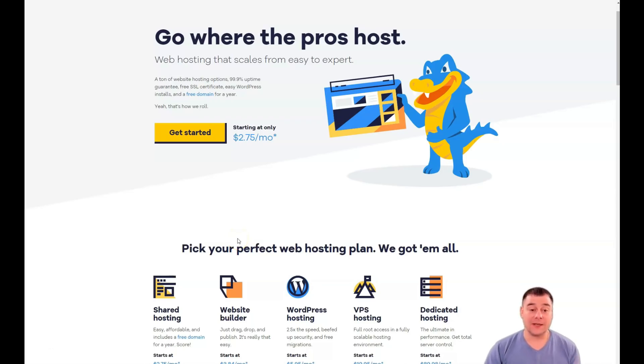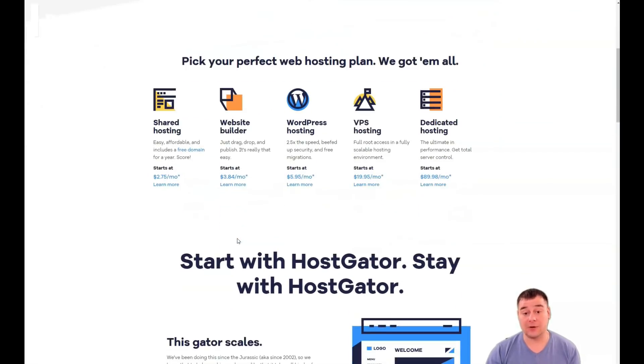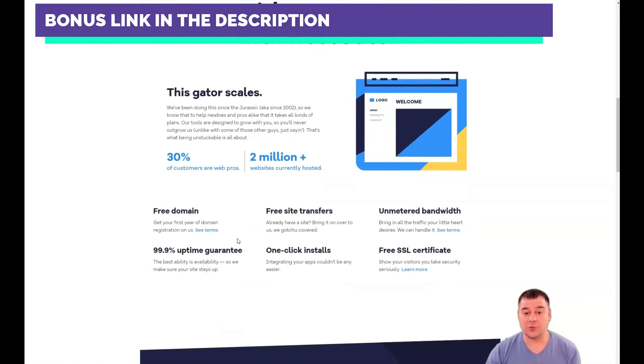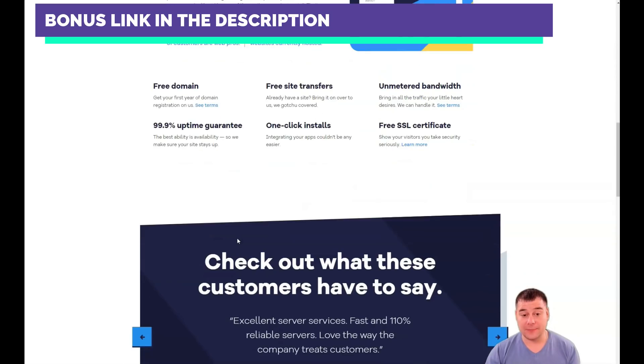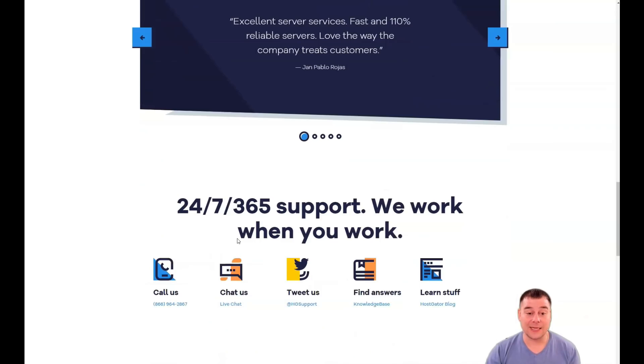Hi to everyone and welcome. In this short video I want to share with you my own experience with the best web hosting. Having tested a huge number of services in this category, I chose the reliable one. This is the most popular choice among bloggers and marketers, great for beginners and has excellent server performance. I have been using this hosting since 2015 and it has never once let me down. We'll be talking about HostGator. Let's get started.